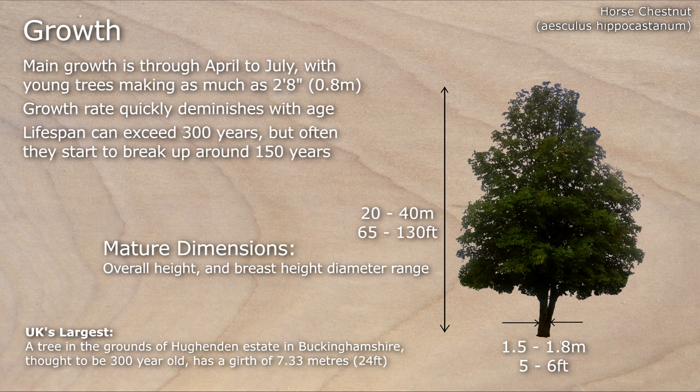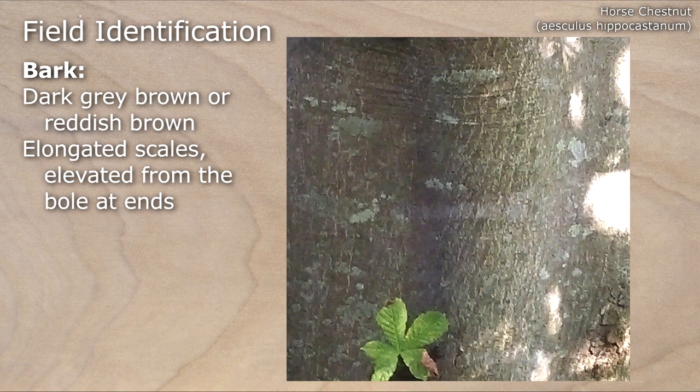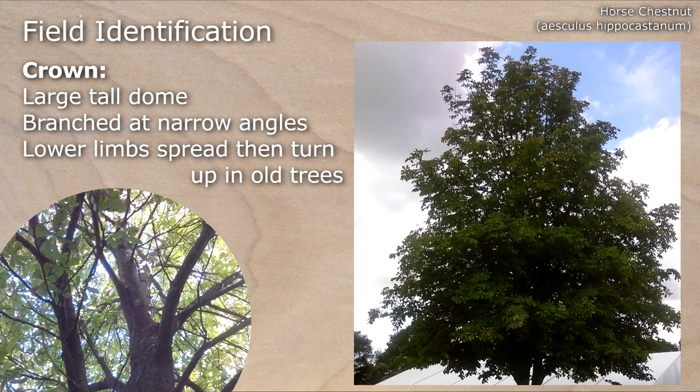Its bark is dark grey-brown or reddish-brown and has elongated scales which are elevated from the bowl at each end. Its crown forms a large tall dome, branched at narrow angles, and the lower limbs will spread and turn up in older trees.